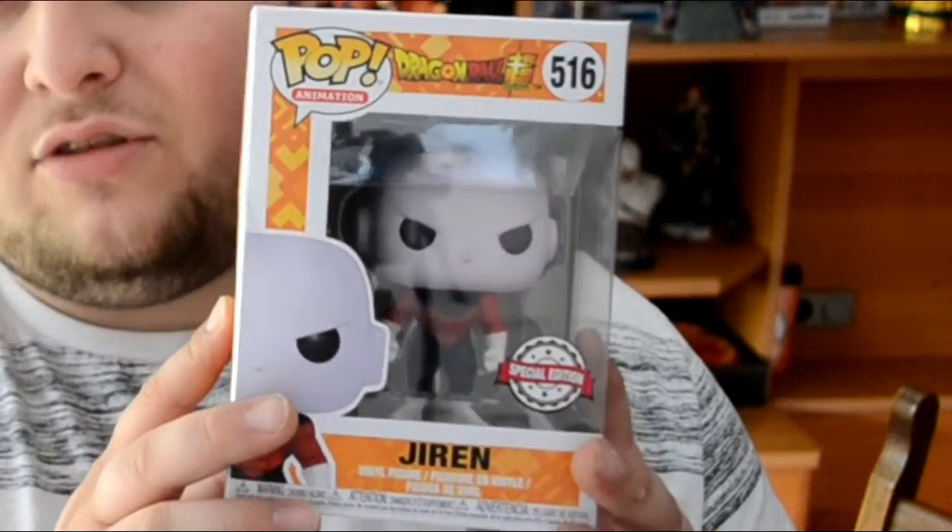And last but not least, I think this is my favorite Funko Pop from Dragon Ball. This was also very hard to find — I found this actually in Portugal, in a random geek store. It's Jiren, Dragon Ball Super number 516. Jiren is actually very rare from what I've heard.